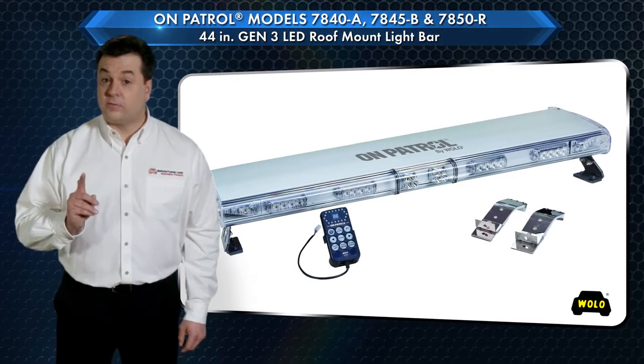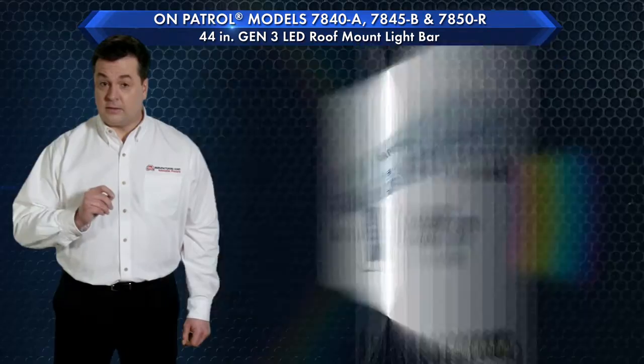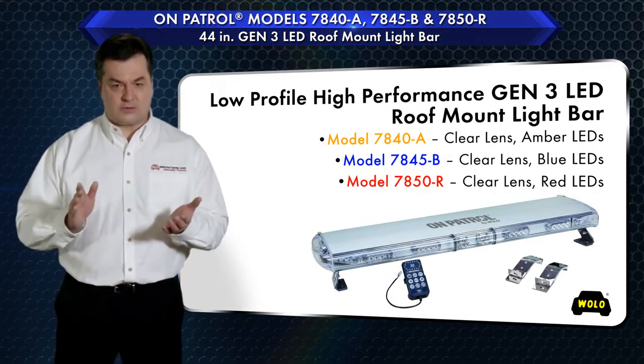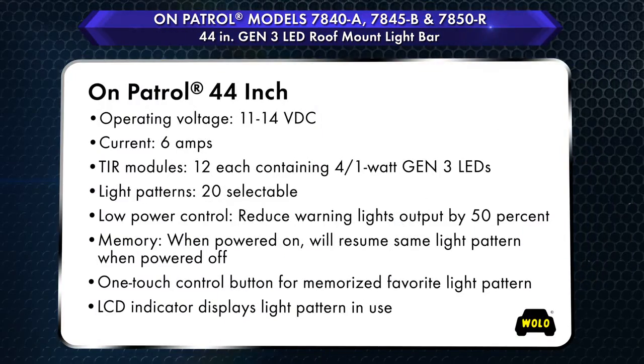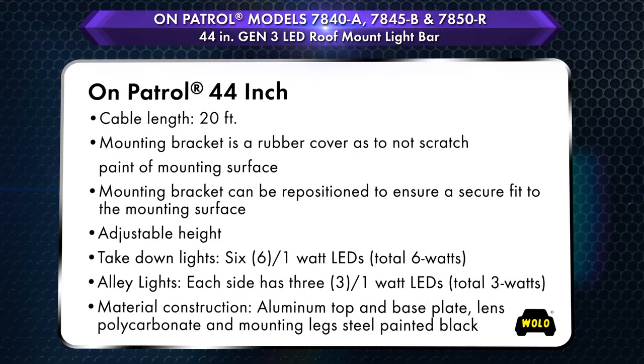Wolo's On Patrol is a 44-inch high-performance commercial grade Gen 3 LED low-profile light bar ideal for most compact-sized vehicles. Wolo's field-proven microprocessor uses state-of-the-art electronics, has extremely low power consumption, and will provide years of reliable service.